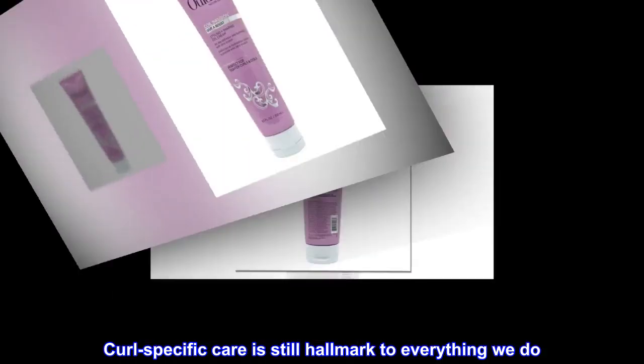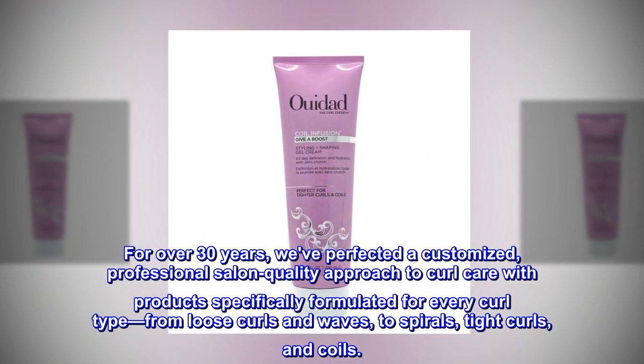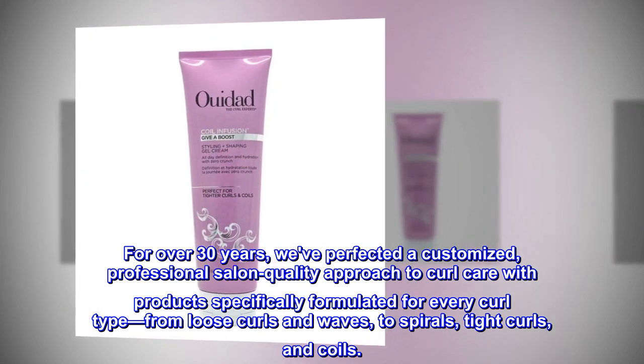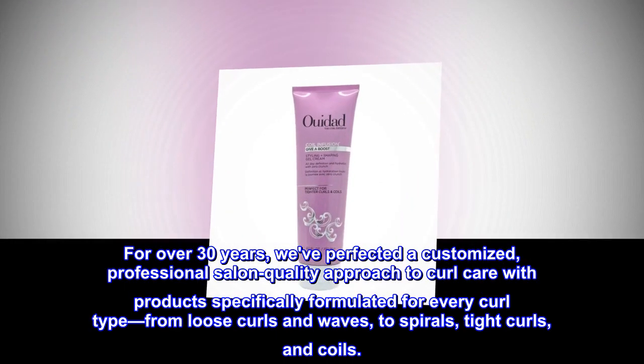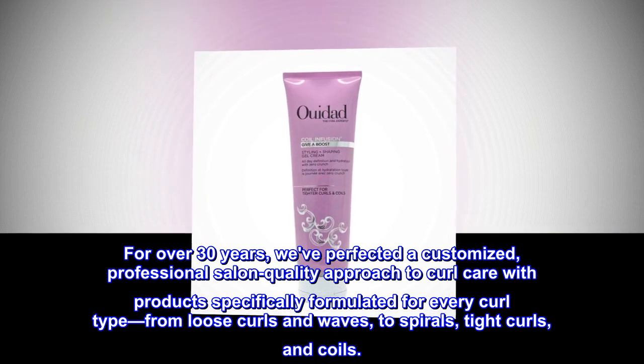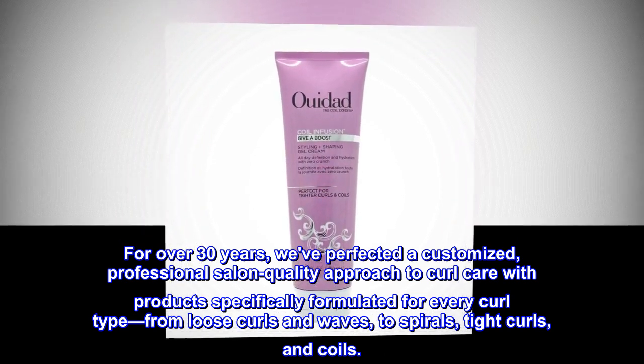Curl-specific care is still hallmark to everything we do. For over 30 years, we've perfected a customized, professional salon quality approach to curl care with products specifically formulated for every curl type — from loose curls and waves, to spirals, tight curls, and coils.